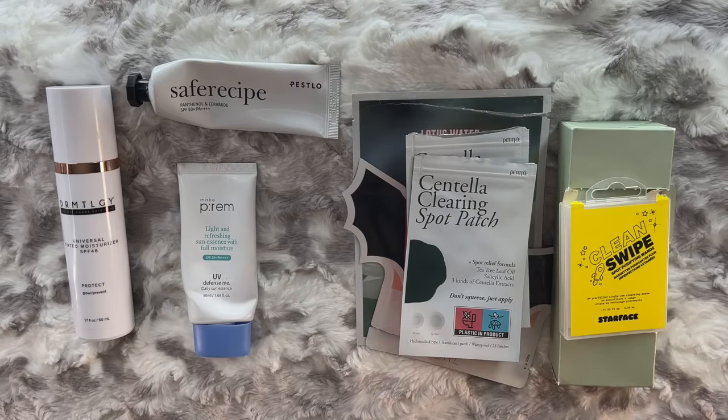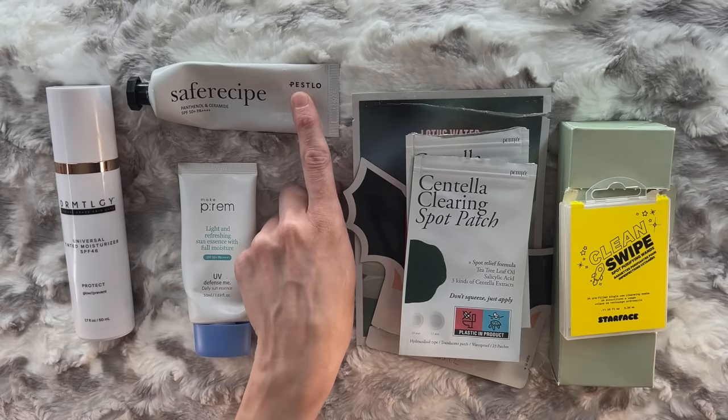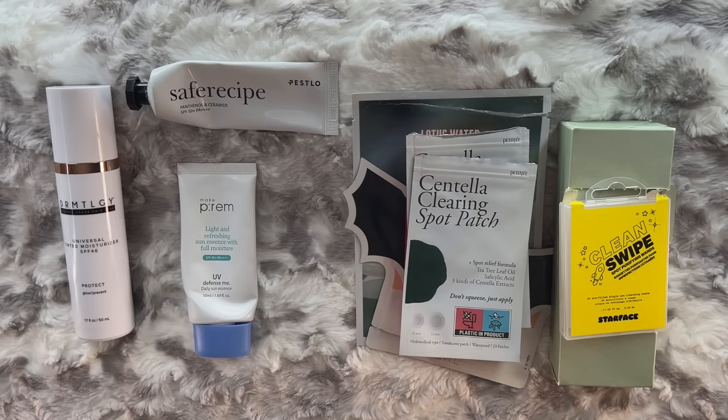MakePrim UV Defense Me Daily Sun Essence — I love that one. It had been lost for a while but I found it, so I finished it. I also like the Peslo, though I'm not entirely sure if that is mineral or hybrid — there was a lot of confusion around that, which is why I stopped talking about it. But it works for me, so I finished it off.